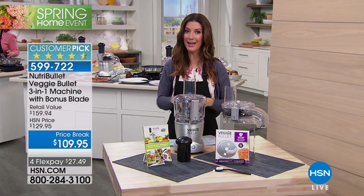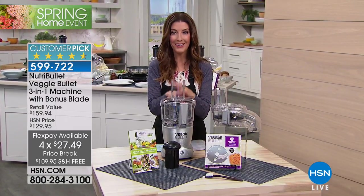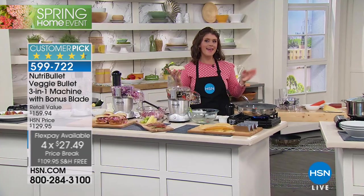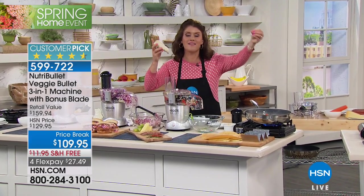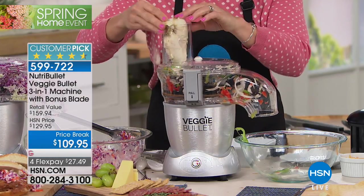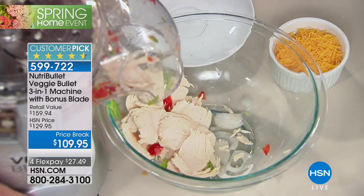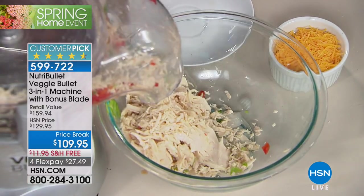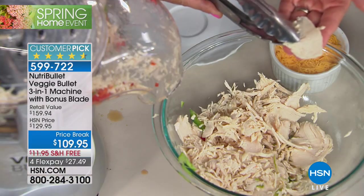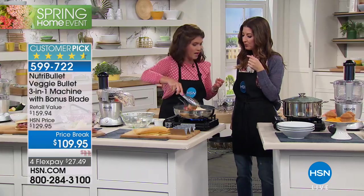Make that first flexible payment of less than $28 and you've got the Veggie Bullet home. Now it's not just for veggies — take leftover chicken breast, steak, sausage. Look how large this chicken breast is. The Veggie Bullet just takes it in and slices everything paper thin. Look at how perfectly thin that is — a whole chicken breast in seconds.